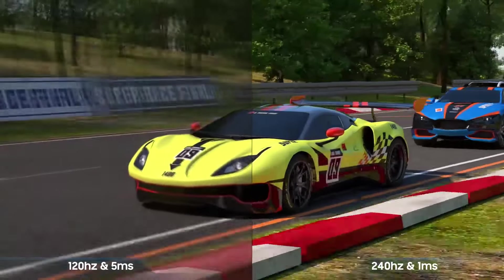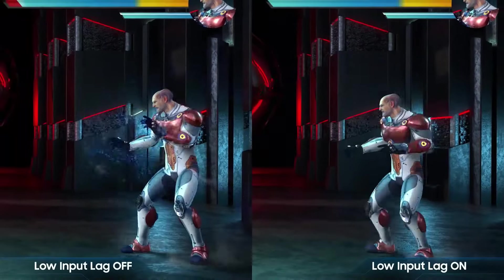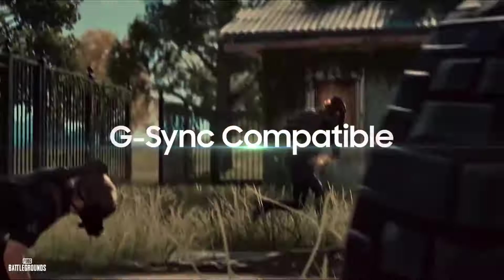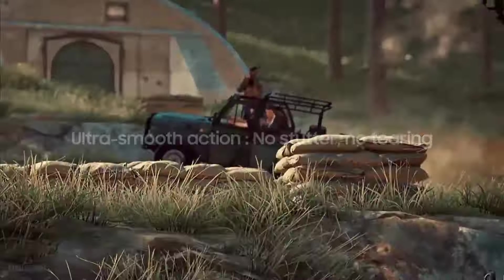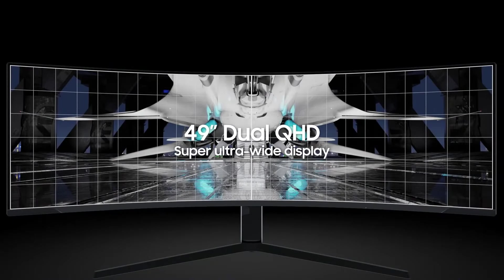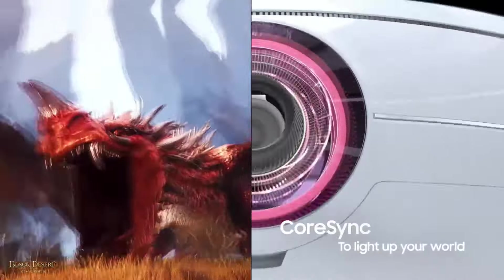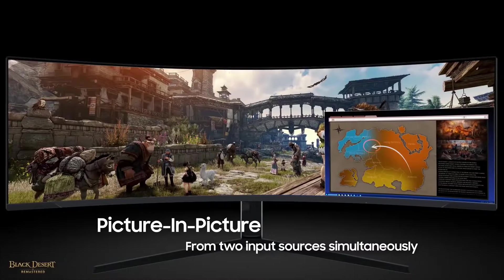Still, that 1000R curve, huge 49-inch proportions, and relatively high resolution combine to deliver an experience that few, if any, screens can match. Graphics-heavy titles such as Cyberpunk 2077 or The Witcher are what the G9 does best. In that context, the Samsung Odyssey Neo G9 delivers arguably the best visual experience on the PC today.